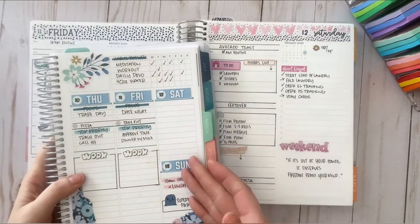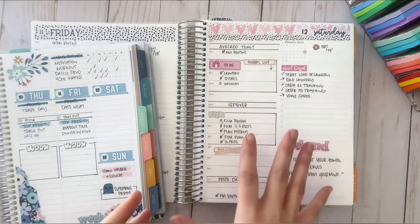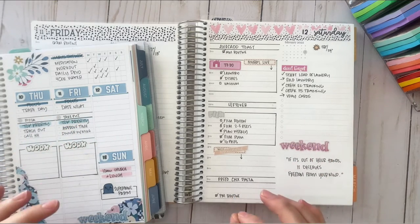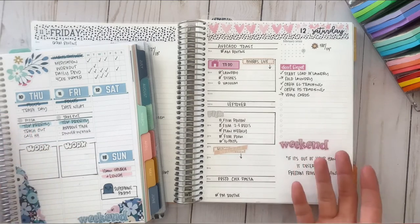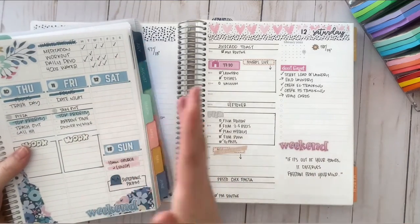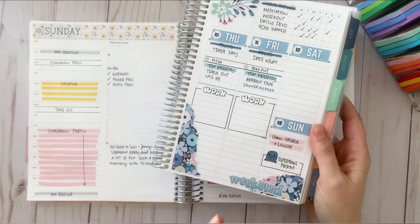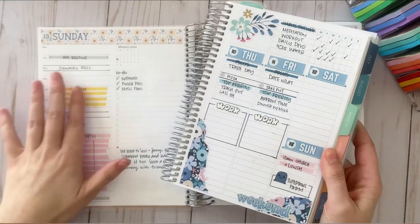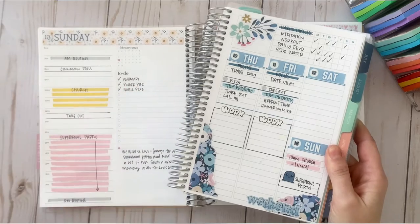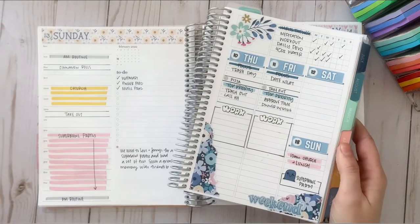I'll show you Saturday as well. I didn't write anything on Saturday because I honestly don't know what my weekends will look like. I'm one of those people where Saturday and Sunday could be on one page in the daily — it would not bother me. I just don't do a ton of things on weekends. For Sunday, literally all I had was 10 a.m. church, going out for lunch, and a Super Bowl party. I took some mildliners and pens, wrote a little blurb about what we did — that was my to-do list. We enjoyed time with friends, played games, watched the game, and ate good food.